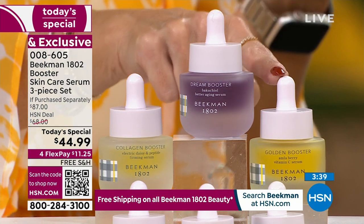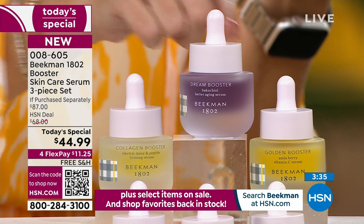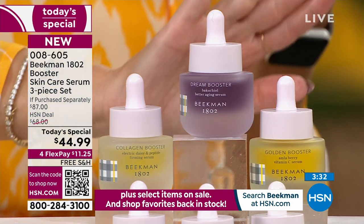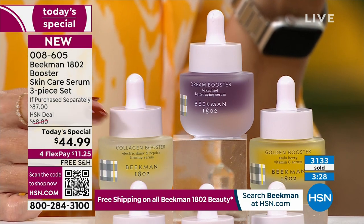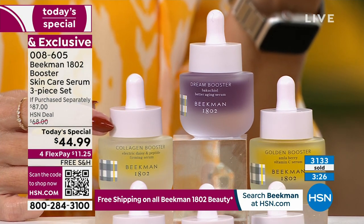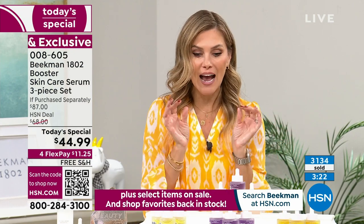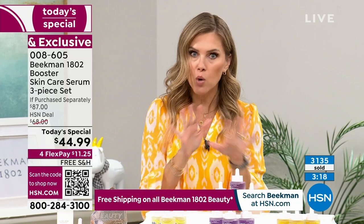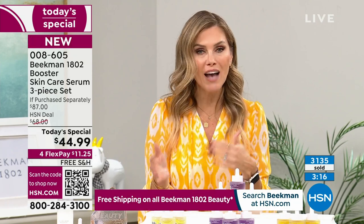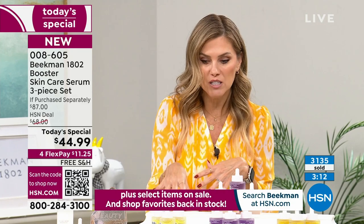This is the assortment — each bottle is $29, $29, $29. They're all full size. If you get the assorted, you're getting the Collagen, the Dream, and the Golden vitamin C — almost 50% off savings. You can lock it in on auto ship. Over 3,100 of you have picked up the Today's Special. If you love one of the boosters from before, you can get the trio at the same Today's Special price in just that specific booster.